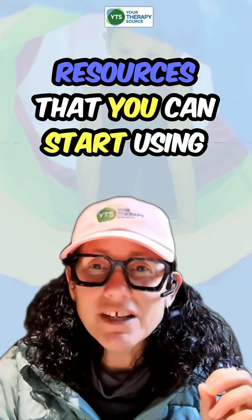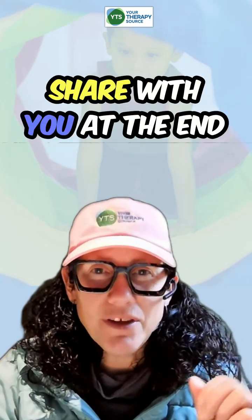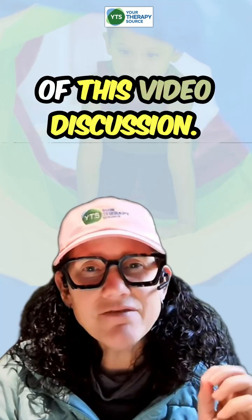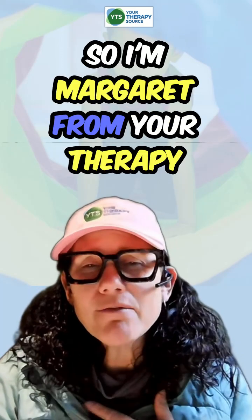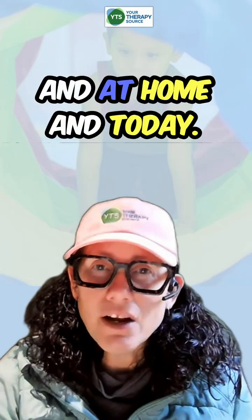Plus, I've got some fun free resources that you can start using right away that I'll share with you at the end of this video discussion. I'm Margaret from Your Therapy Source, here to help you and your students succeed in the classroom and at home.